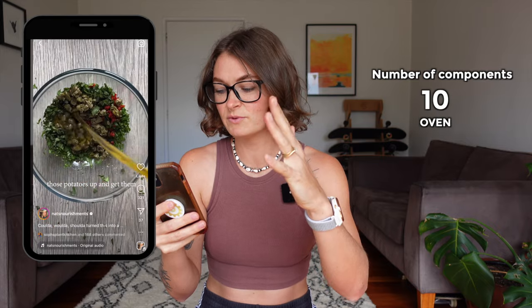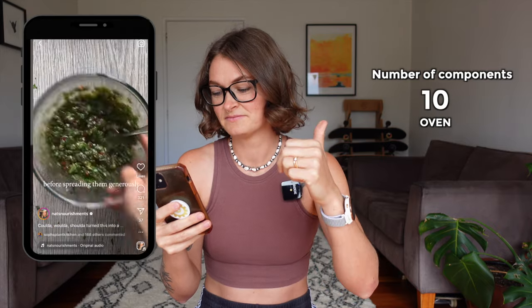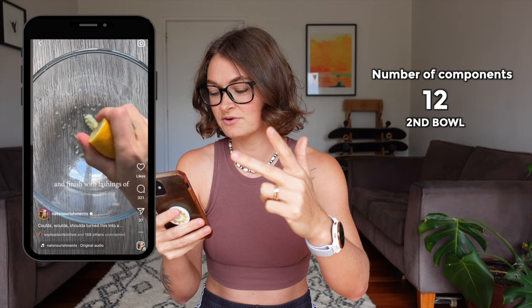We're roasting them in the oven, getting another bowl, and another bowl — we've also got a grater in there. I love this creator and I love meals like this, but it's just not efficient time-wise.